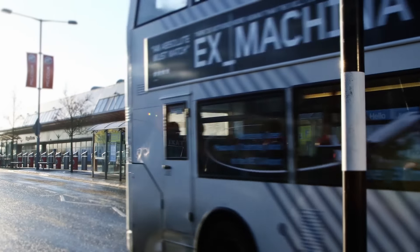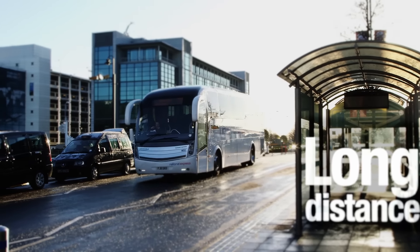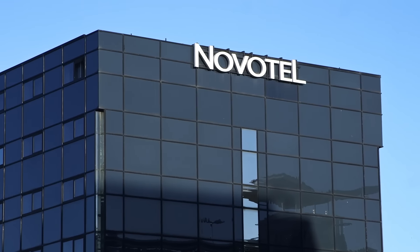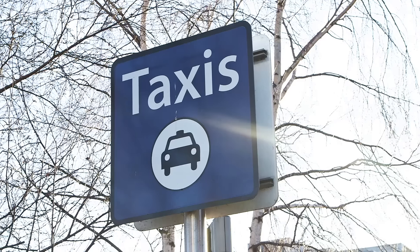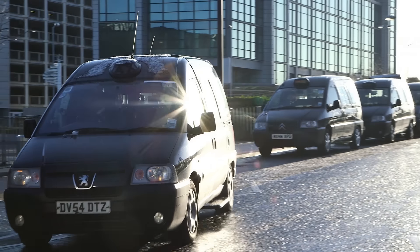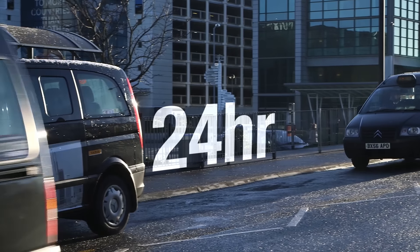There is a network of local bus routes to and from the airport, long distance coach services and a bus shuttle service to and from hotels situated on-site. If you need a taxi, black cabs operate 24-hour services directly outside the arrivals area of the terminal.